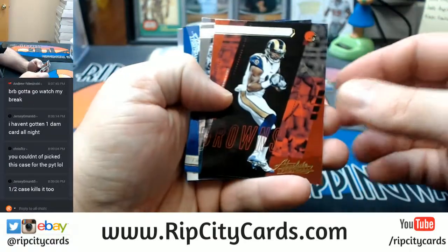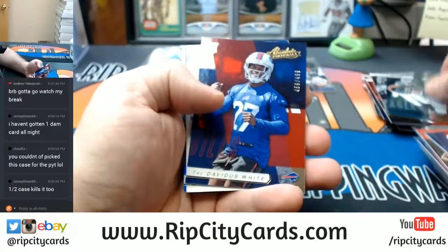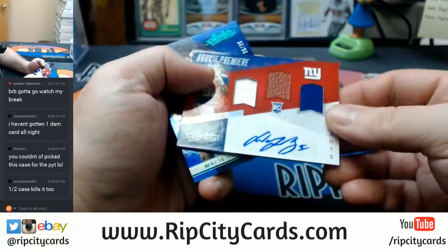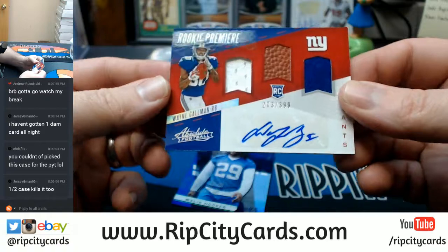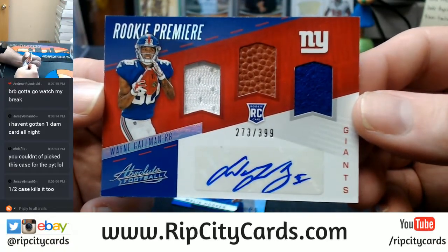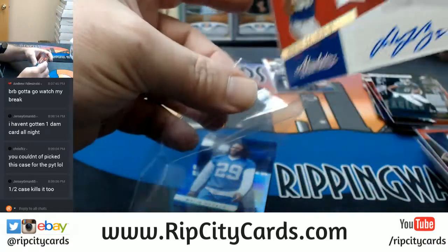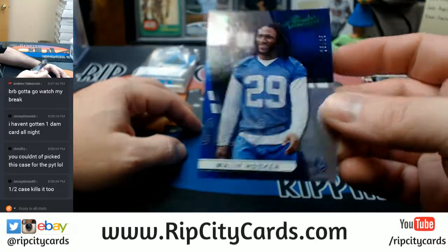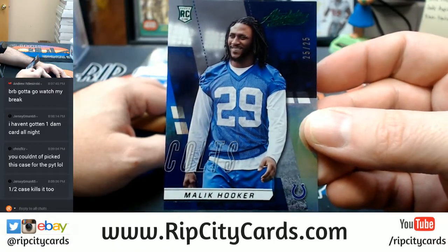Kenny Britt, Jordan Matthews, Tredavious White 499. Rookie Premier — Wayne Gallman, 273 out of 399, Triple Relic RPA Giants. And a 25 out of 25 eBay 1-of-1 — Malik Hooker for the Colts.